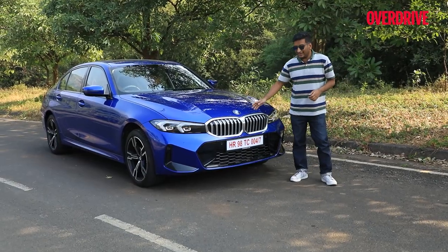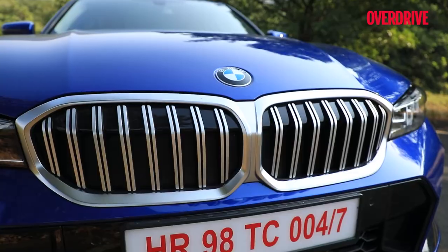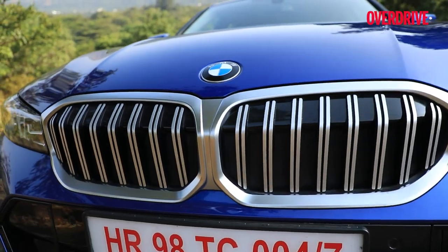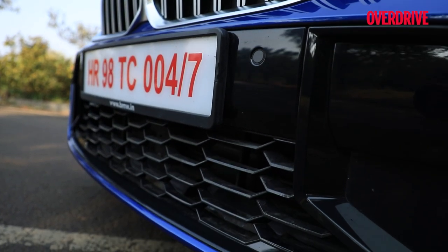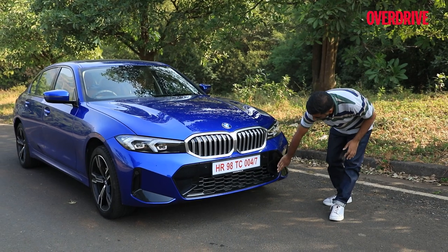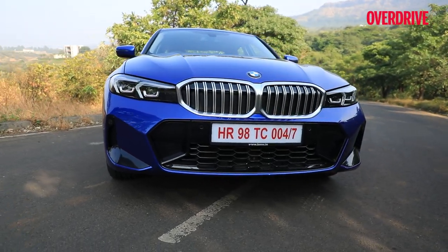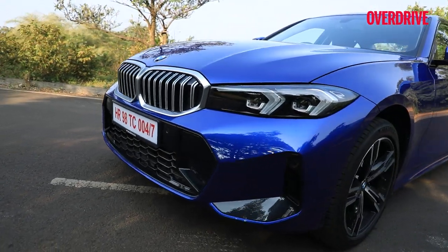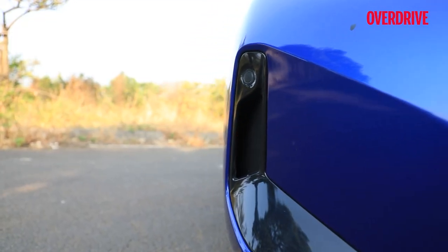Moving on, you have a slightly reworked grille — marginally larger and wider — but a more distinct change are these double ridges, making it look more distinctive than before. Below, the new more angular look BMW is going for is seen here in a really large central air dam with cuts that aren't functional but give a greater sense of sportiness, especially with this honeycomb effect. What is functional are these air inlets, which actually help improve aero efficiency.